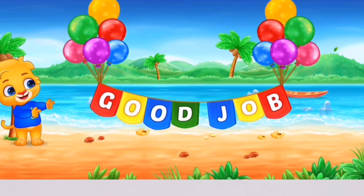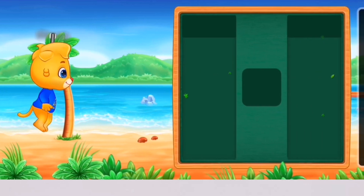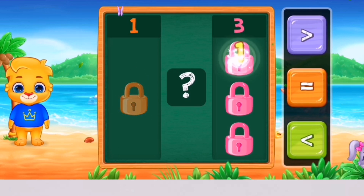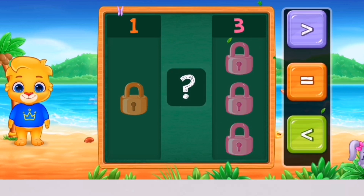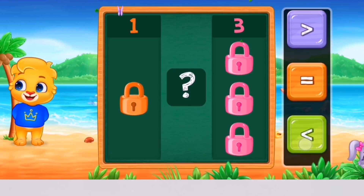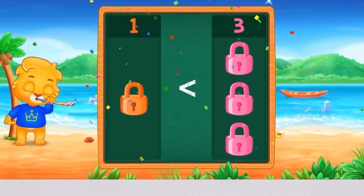Good job! Whee! Blocks! 1, 1, 2, 3, 3, 3. Less than! Woohoo! 1 is less than 3! Hooray!